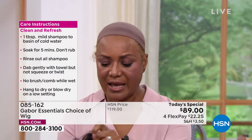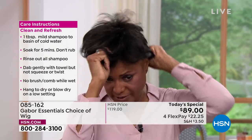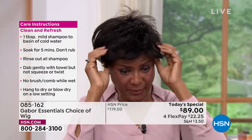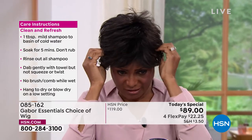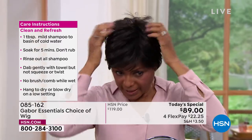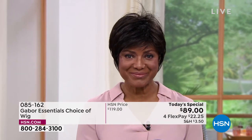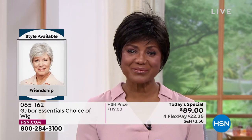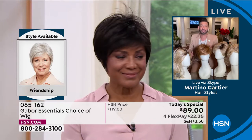Inger explains she started doing that because she would sometimes sit in the salon for hours — getting there on time and still having to wait. She liked the salon, but sometimes she just didn't have all that time. Now she takes it out of the box, shakes it, puts it on, and she's ready to go. Martino says she looks great in all of them.